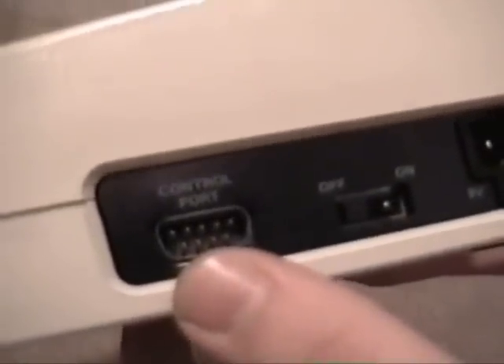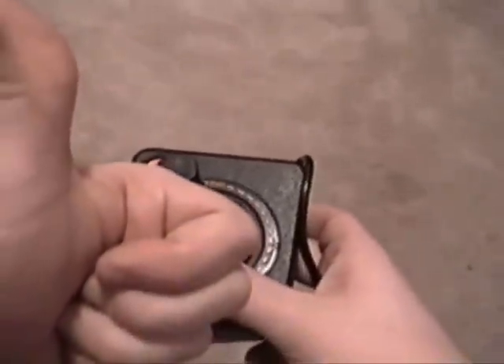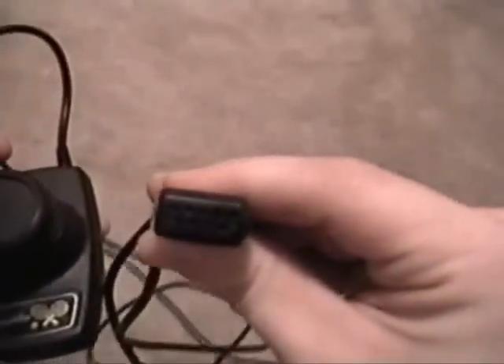The VIC only has one joystick port, and mine didn't come with any controllers. I did come across a Commodore joystick at Goodwill, but Atari 2600 sticks work great — and actually I think they play a whole lot better. You can also use Atari paddles and pretty much anything with a DB9 connector, so three-button Genesis controllers and whatever else you can find. Just try stuff.